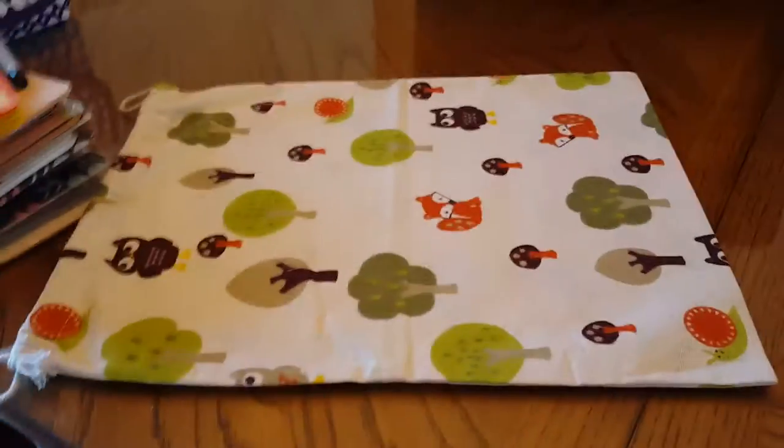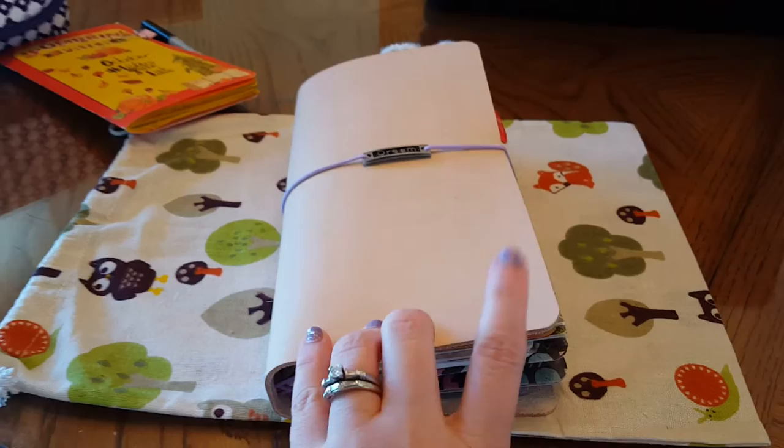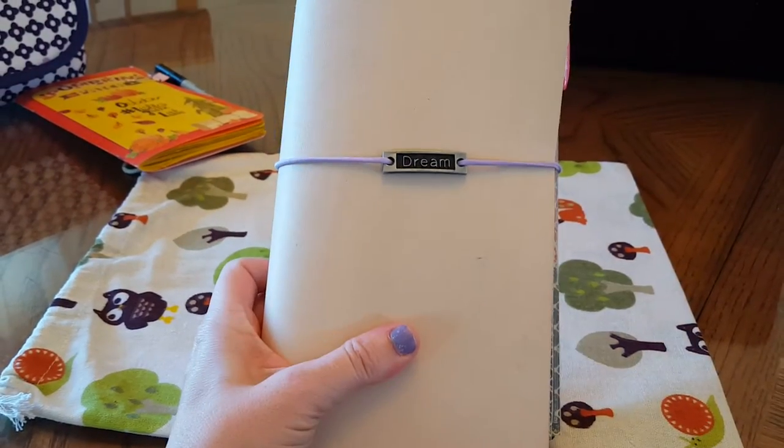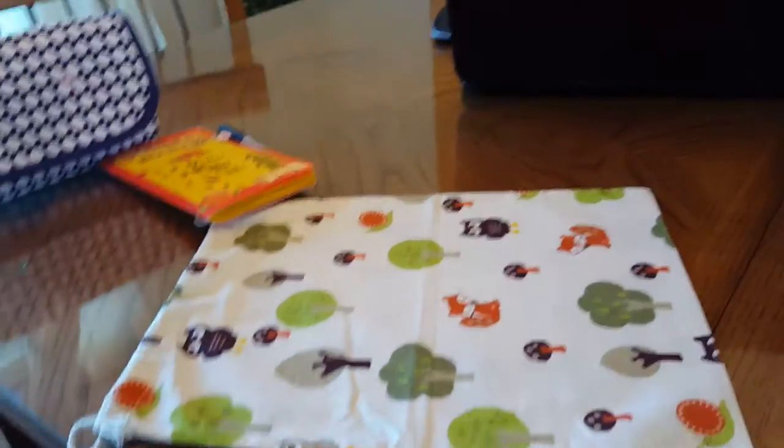I just have a small little pile here. In one other video I filmed, I showed you my Foxy Fix Fedore Traveler's Notebook. I brought that to journal in, so here's that. I'm not going to show that again in any kind of detail.